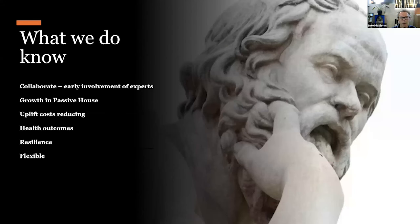What we didn't know, we didn't know to start with. But what we do know is that collaboration early on is really, really important. The good thing is that Passive House is growing — there are far more products on the market, more consultants, more help. If you surround yourself with good people, it's certainly a lot easier. The uplift costs are reducing massively — it's incredible to see how close you can get to similar costs. The health outcomes are there, the resilience outcomes are there, and we know it's flexible for different types of typologies and styles.